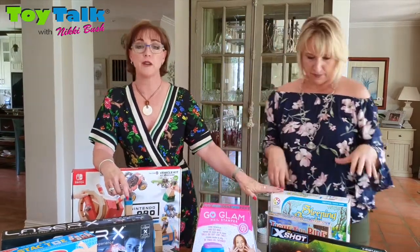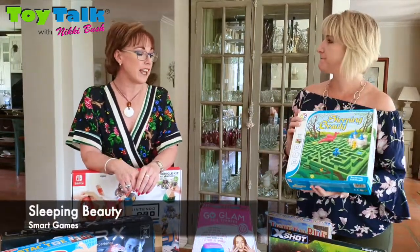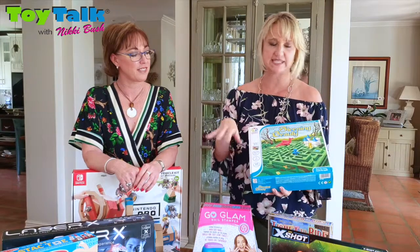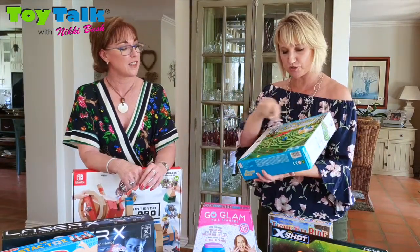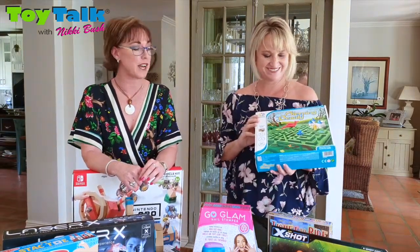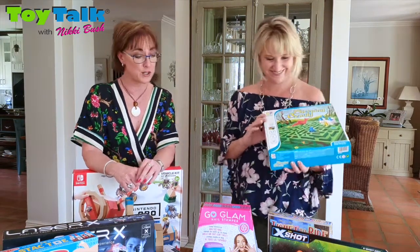Let's look at a brain game — a game of logic. It's called Sleeping Beauty and it is from Smart Games. Children love mazes, and what I love about this is that the maze changes all the time. You are trying to get the knight to rescue Sleeping Beauty out of the maze. There are 60 different challenges, and it comes with solutions as well.